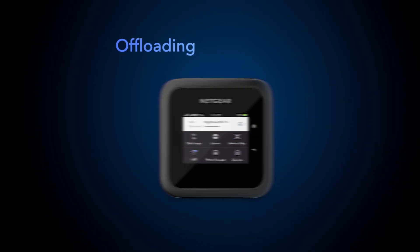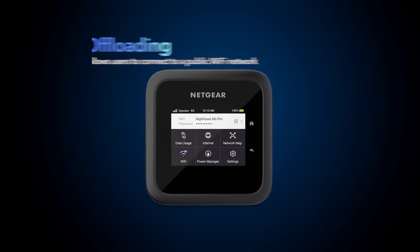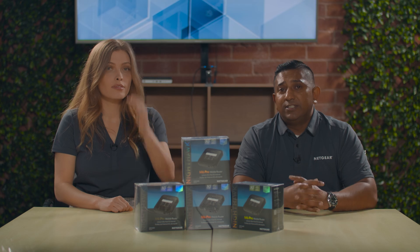Now let's talk about the features the Nighthawk M6 Pro provides that help users save their cellular data without compromising performance. Offloading is a feature supported on the Nighthawk M6 Pro. It allows users to connect the M6 Pro to a public Wi-Fi network and all your connected devices will automatically connect to that public Wi-Fi network. For example, if you're sitting in a hotel lobby or an airport, you can connect the Nighthawk M6 Pro to that public Wi-Fi and all your laptops, smartphones, and tablets will automatically start using it. Your cellular data will go into standby, preserving your cellular data limit, while also providing an additional layer of security.